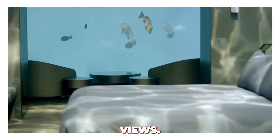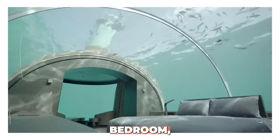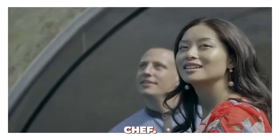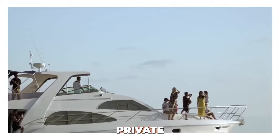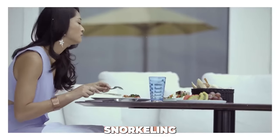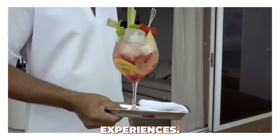Features include an underwater suite submerged 16 feet below sea level, floor-to-ceiling windows with panoramic ocean views, a private underwater bedroom, living room, and bathroom, a personal butler and private chef, exclusive access to a private jet ski and speedboat, and direct access to coral reef snorkeling and diving experiences.